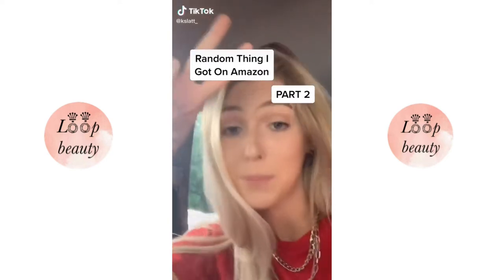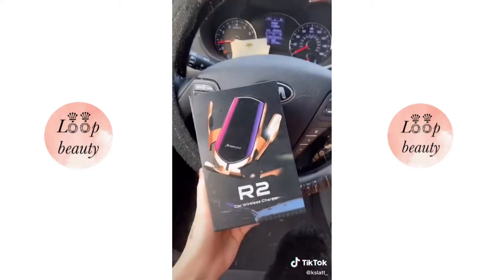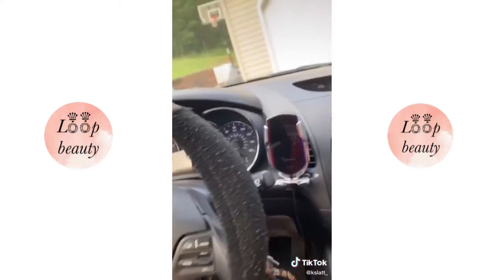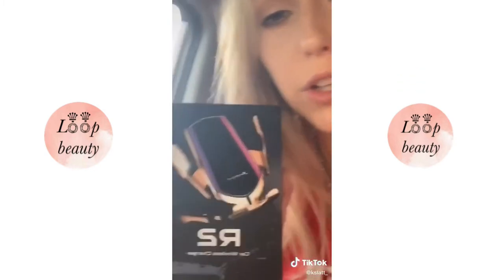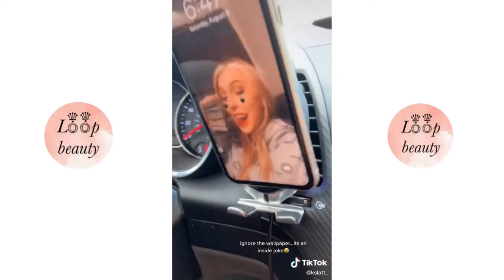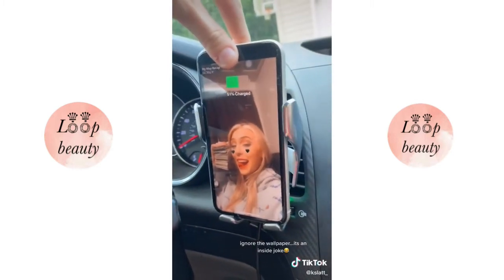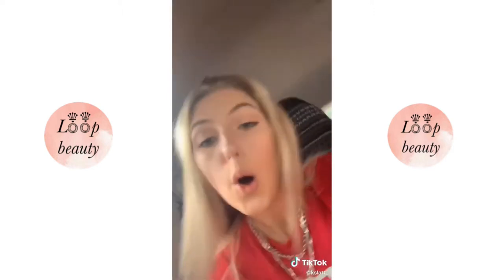Random things I got on Amazon part two — let me know in the comments if you want a part three. TikTok made me buy this: it's a wireless phone charger for your car that clips onto your vent. It comes in a few colors — I got the silver one. There are two little sensors, and when you set your phone in front of it, it detects it, closes, and starts charging. I paid about $25 for it and I think it's worth it compared to cheap ones that break within two weeks. Overall I highly recommend.